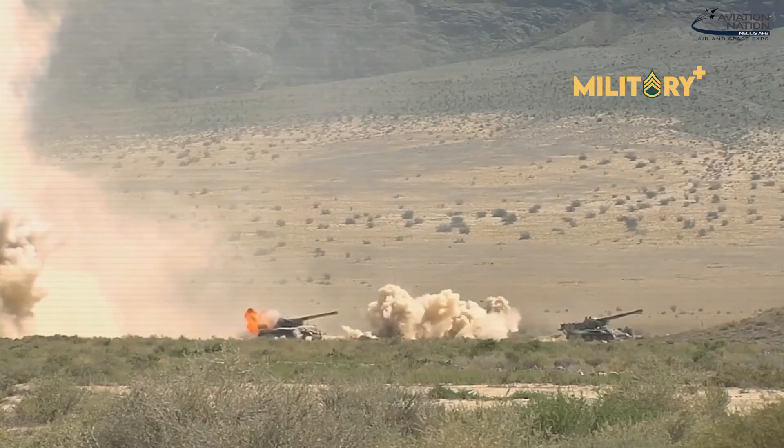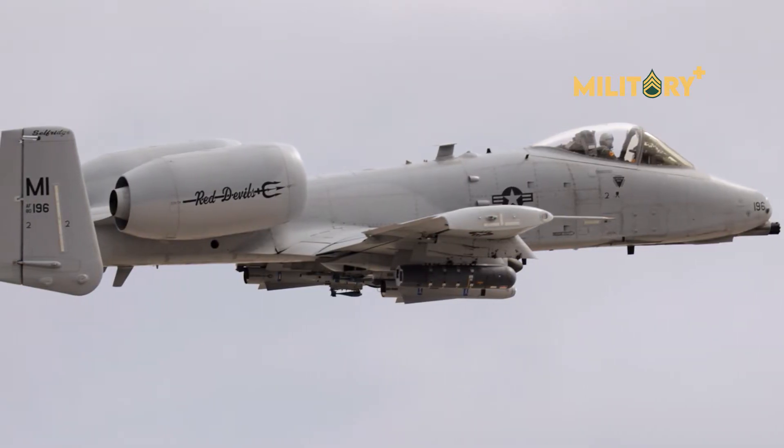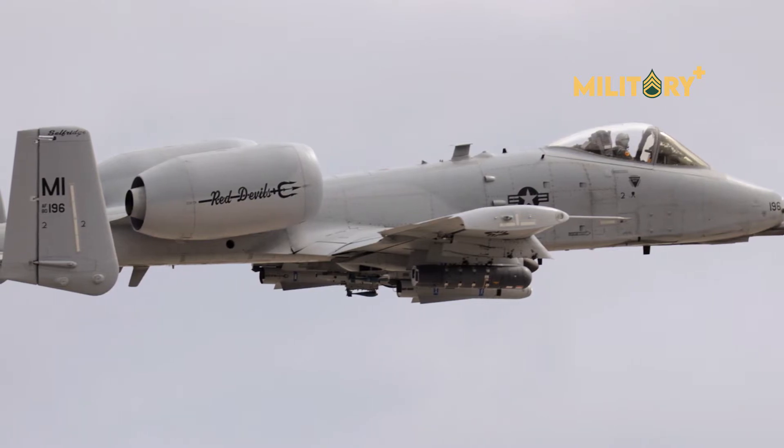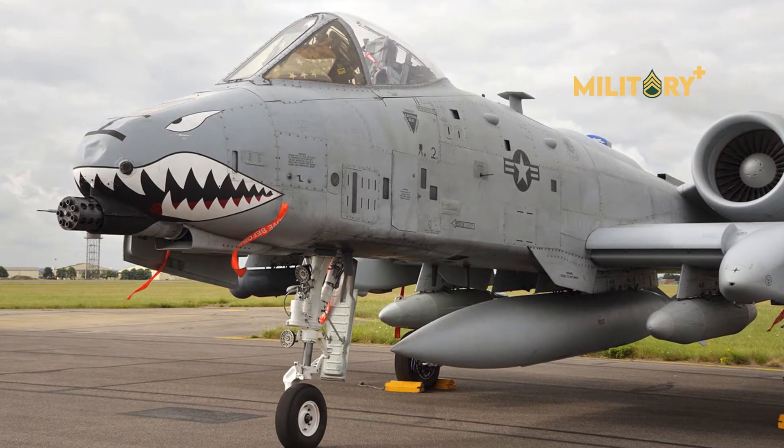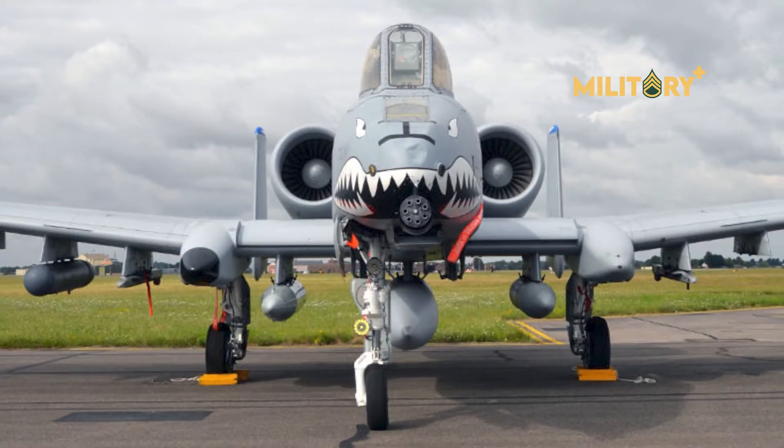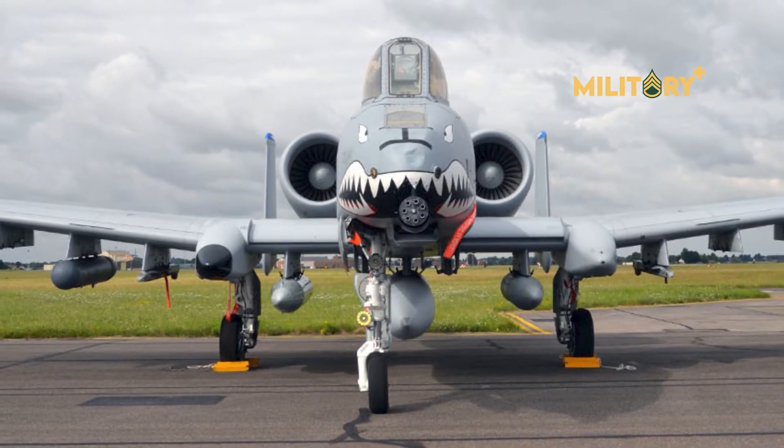A-10 pilots can employ 500-pound class GBU-38 or GBU-54, or 2,000-pound class GBU-31 Joint Direct Attack Munitions, JDAM, and the aircraft will inform the pilot if they can all hit their intended targets on a single run.